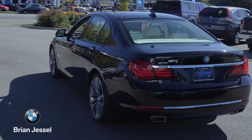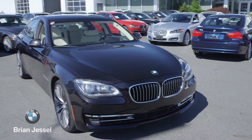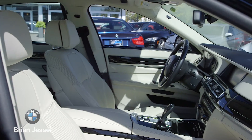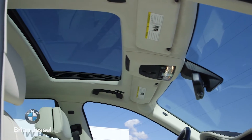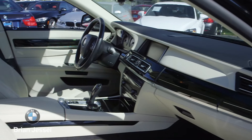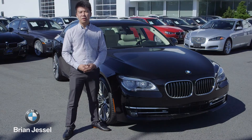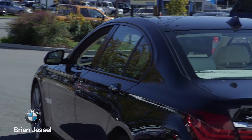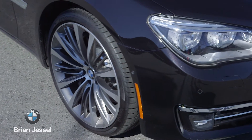This vehicle is finished in the ultra desirable ruby black metallic, which is a special order Individual color, along with a full merino leather interior. The BMW Individual package features a full Alcantara headliner along with a custom piano black interior finish. Complementing the rest of the 750 Individual is a high gloss black Stratoline trim along with BMW specific 21-inch wheels.